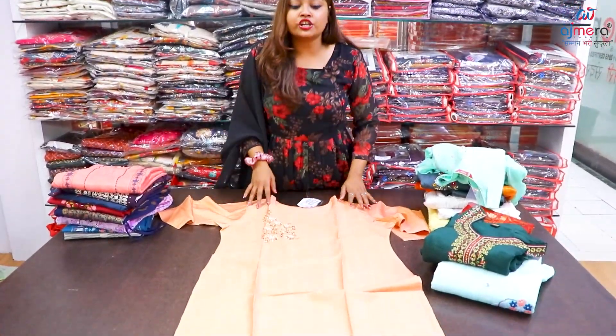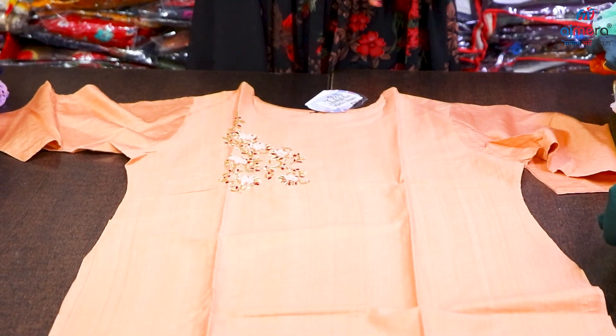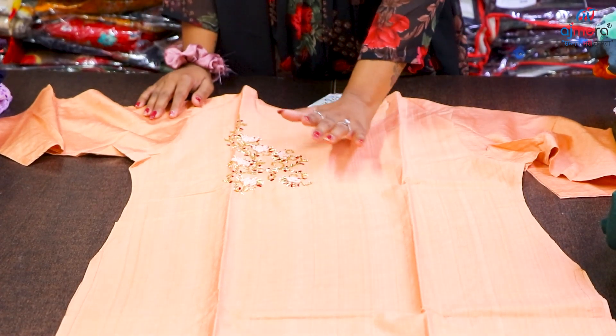First, we have made the material in a light shade in pure cotton, in which you have only a skirt. The size in XL is 5 pieces, so you have 5 different colors.